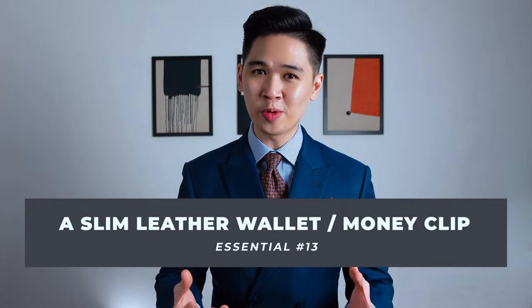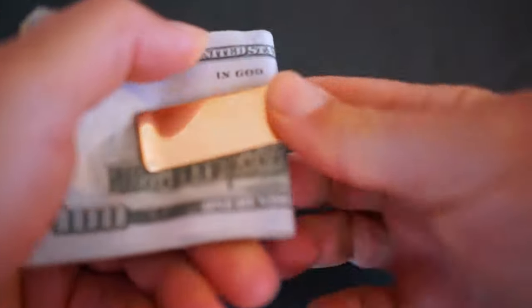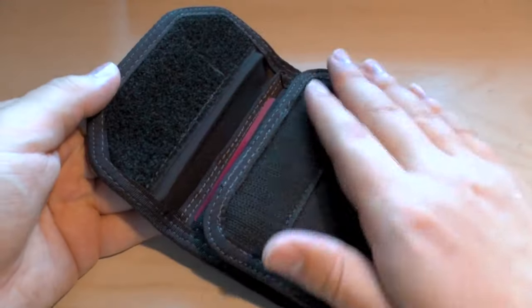Next on the list: a slim leather wallet or a money clip. Who doesn't own a wallet nowadays? Every professional needs at least one — a slim leather wallet or a money clip, because it's incredibly classy and it's never going out of style. Avoid wallets made out of PU leather or nylon because they won't last long and you'll end up disposing of them in a few months. And worst of all, imagine pulling out a velcro wallet when you're paying for your date's meal — not a good impression.